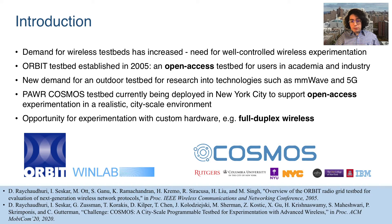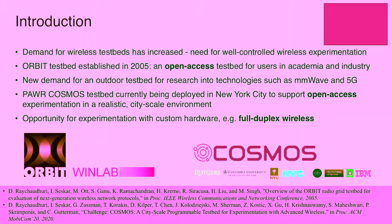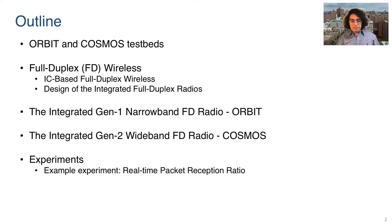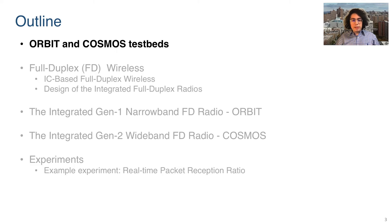Cosmos's available resources and capabilities were presented earlier today during a tutorial session which should also be available online. For this talk, first we will briefly go over the Orbit and Cosmos testbeds and the concept of full duplex wireless. We will then discuss our full duplex radios and how they are integrated in the two testbeds. Finally, we will show how the testbeds may be used with example experiments. Let's start with the Orbit and Cosmos testbeds.